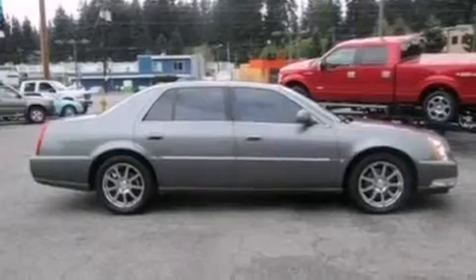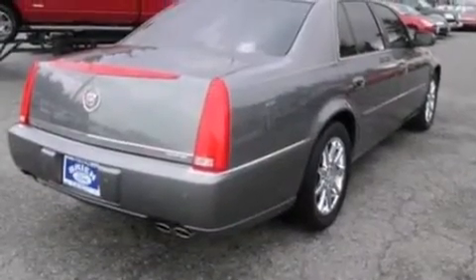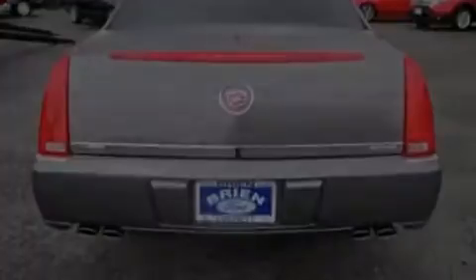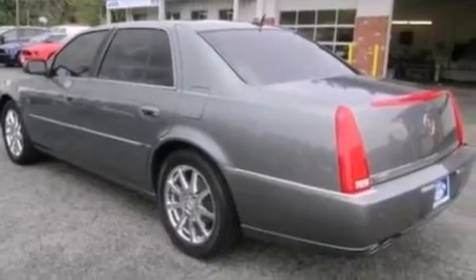The following features are also included: memory settings for the seat positions so you can recall your favorite alignment with the push of one button, dual power seats, cruise control, leather seats, an illuminated driver's side vanity mirror, rear curtain airbags, rear seat child-proof door locks, air conditioning, and a pass-through rear seat.